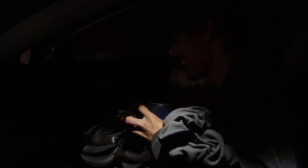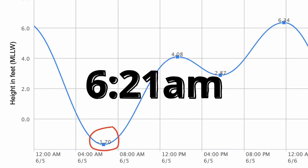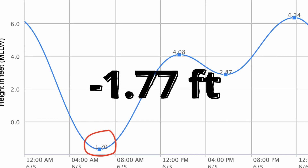Good morning Calvin. No sleep, we're up bright and early before sunrise, headed to the tide pools. Low tide should be around 6:21 at negative 1.77 feet, which is very very low, so we're very excited. Hopefully we'll see lots of creatures on the exposed rocks.